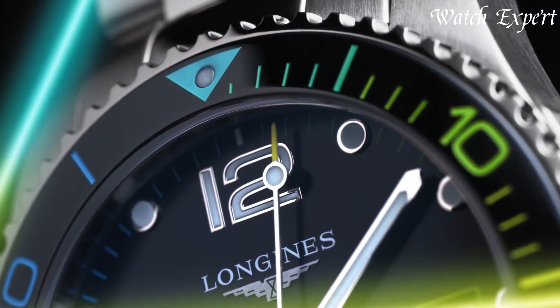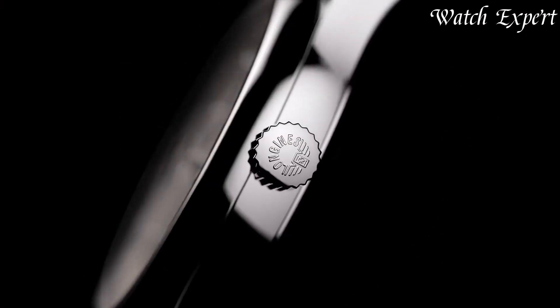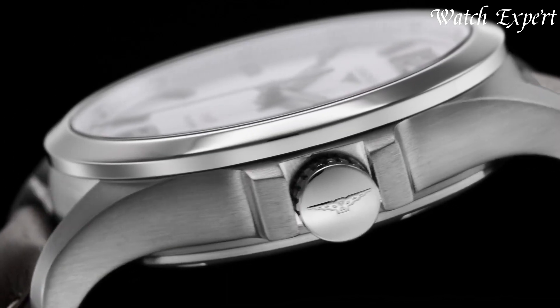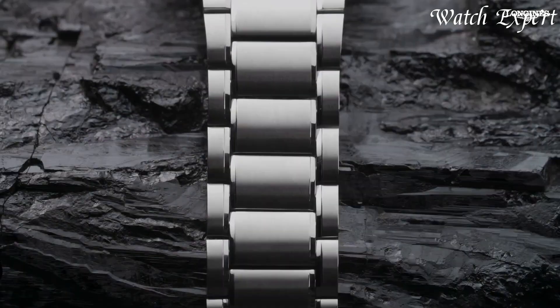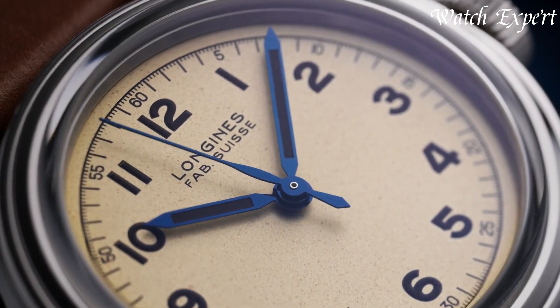Longines watches, tracing their origins back to 1832, embody timeless elegance and Swiss watchmaking finesse. Renowned for their classic designs and precision, Longines timepieces have graced historical moments and sporting events alike. With a heritage of over a century, they remain steadfast in their commitment to crafting watches that blend sophistication with reliability.